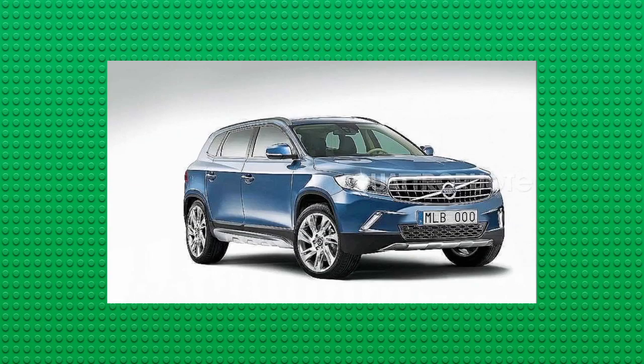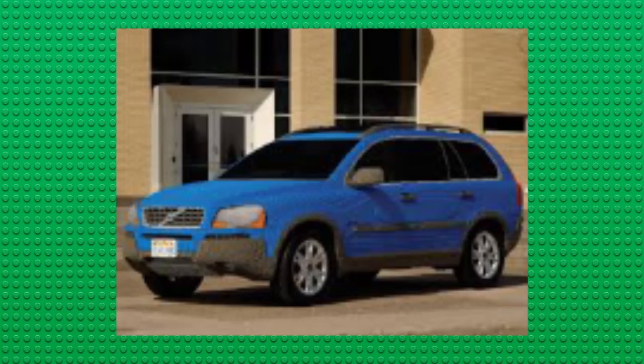If you're driving around, you may see this next model on the streets. This is based on Volvo's award-winning SUV, the Volvo XC90. As it says on the license plate, Legoland — I'm assuming that this was featured at Legoland at some point in time, so who knows, maybe somebody was able to sit in there and drive around in it at some point.